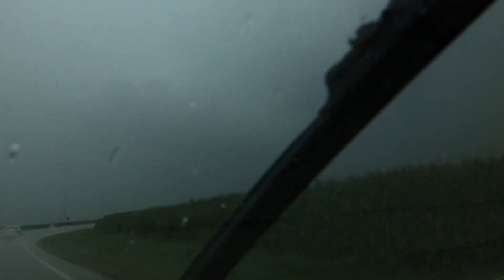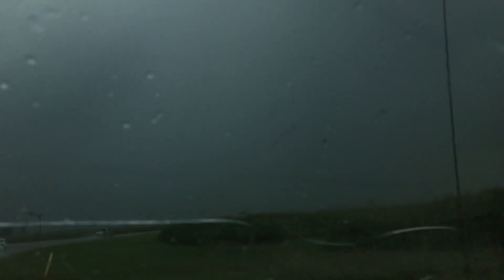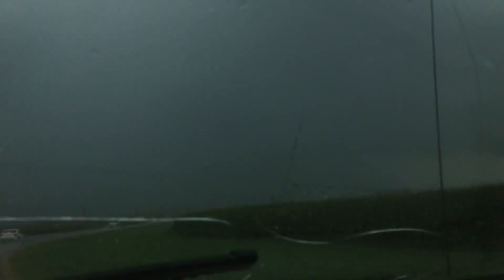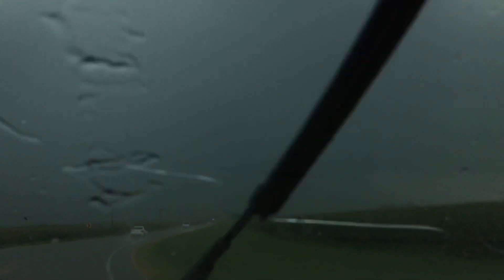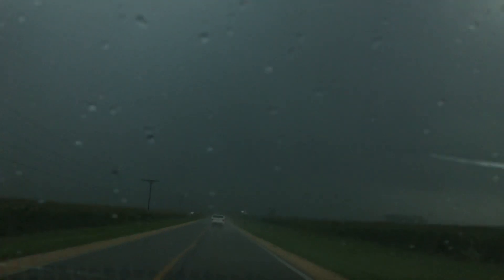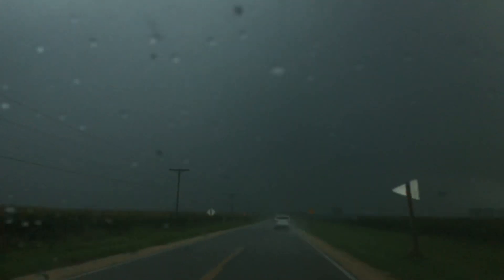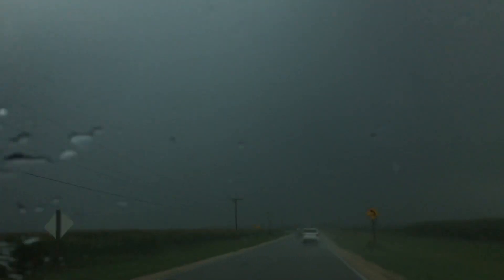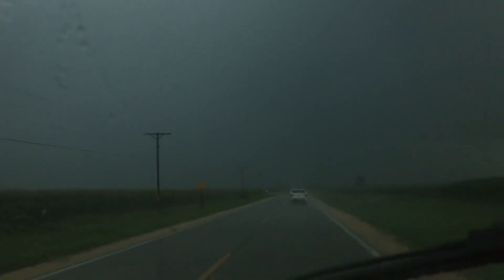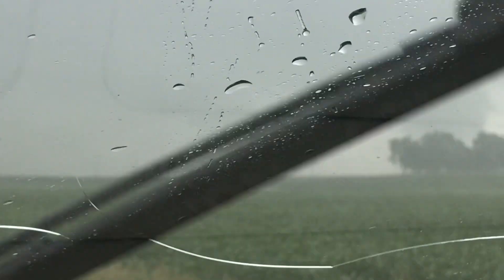We'll have to see if there's any corn down here. I'm about to cross where it just went. It's getting so rain-wrapped now that it's hard to see. Here's a bunch of other chasers up here. It's down in the field there right in front of me. You can see that circulation in the field.